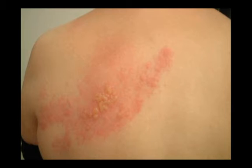Here's a picture of the typical look of shingles — quite a bad case. You can see the macular papular rash and the vesicles occupying a single dermatome.